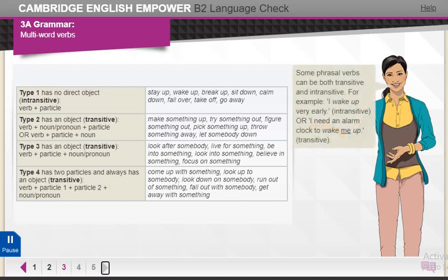Some phrasal verbs can be both transitive and intransitive. For example, I wake up very early — intransitive — or I need an alarm clock to wake me up — transitive.